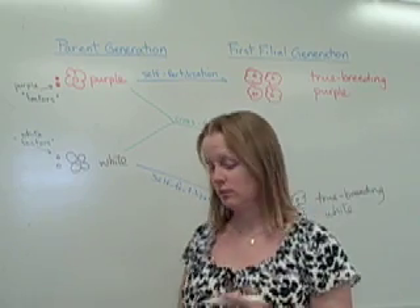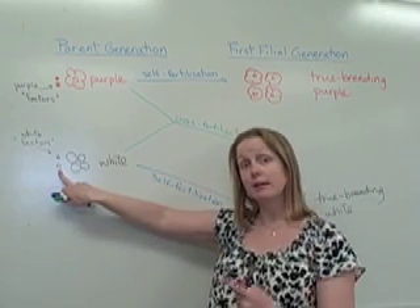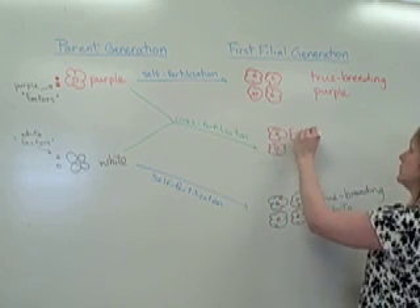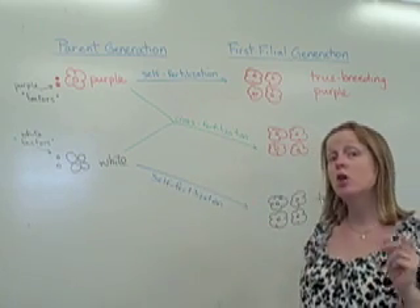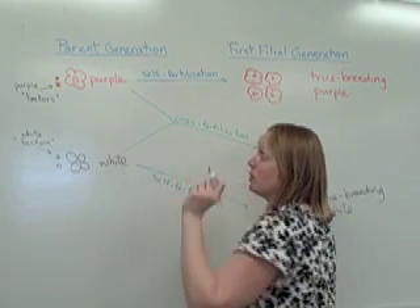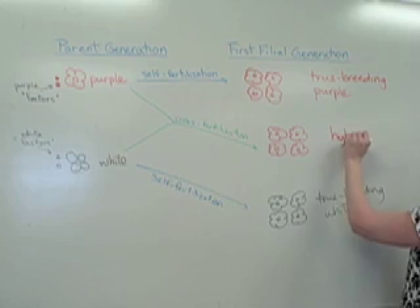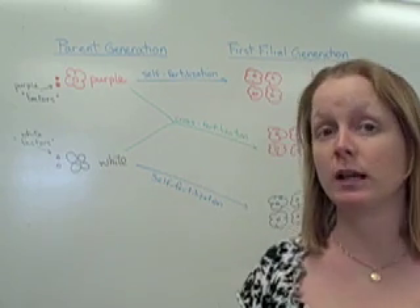That was the big mystery from the last video. And they found that despite the fact that there is a factor from the white flower being given to the offspring, 100% of the offspring from this cross-fertilization were also purple. When you take a true breeding purple and a true breeding white and cross them, you actually create what are known as hybrids — any true breeding crossed with the opposite true breeding within a particular characteristic.